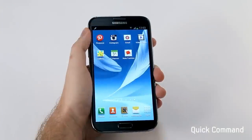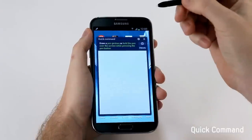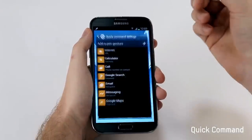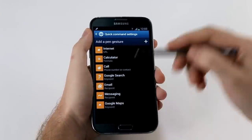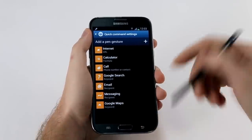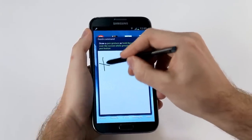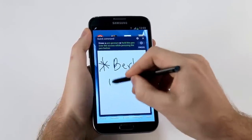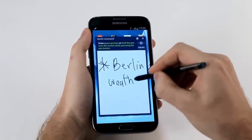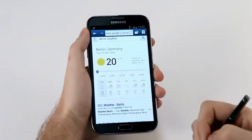Another cool feature is called Quick Command. With this, I can easily launch into any of my frequently used apps and save a lot of time. I'll press down on the button of the S Pen, swipe up, and the Quick Command loads. You can see I have seven preset gestures, including this 'M' for Google Maps that I've added, and you can add as many customizations as you like. Since we just announced the Galaxy Note 2 in Berlin, I'm going to check the weather there. I'll write a star for search, then write out 'Berlin weather', and even with my bad handwriting, this gets recognized — and just like that, I have the result.